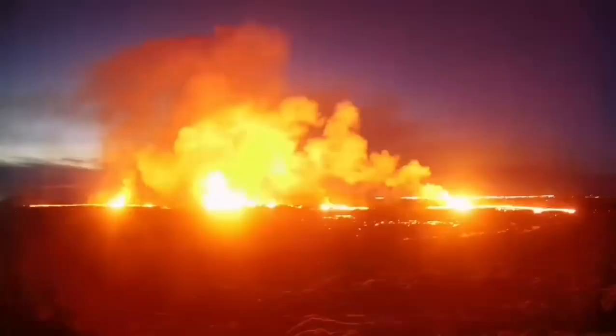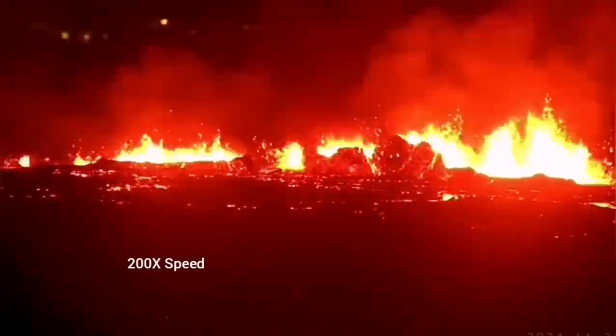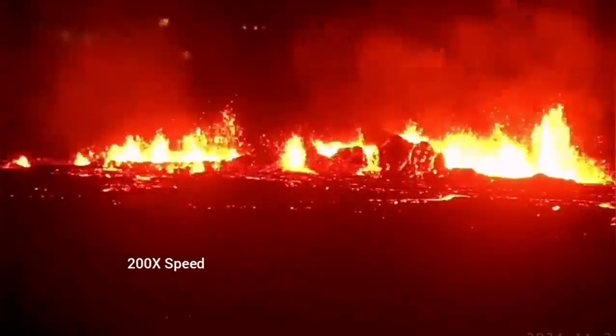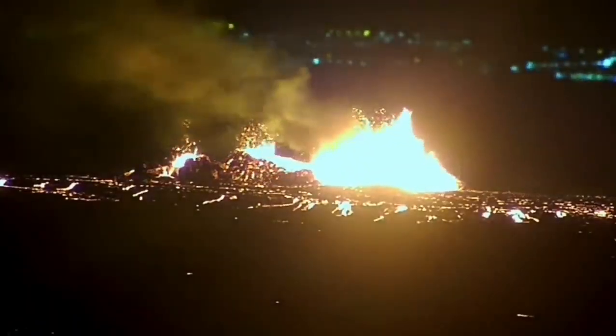It was not very spectacular like the last eruption, but it was steady. You could see it forming a river of lava flowing toward the lower ground, toward the Slingefell power plant and the Blue Lagoon.